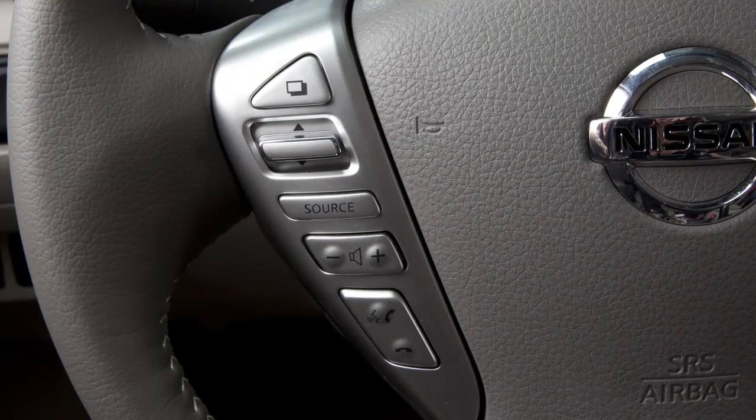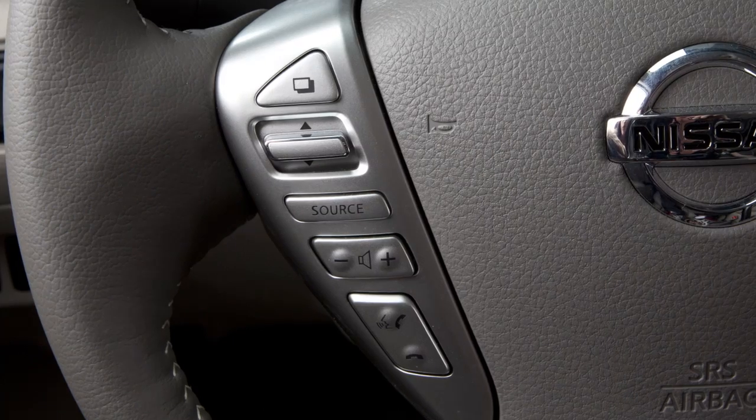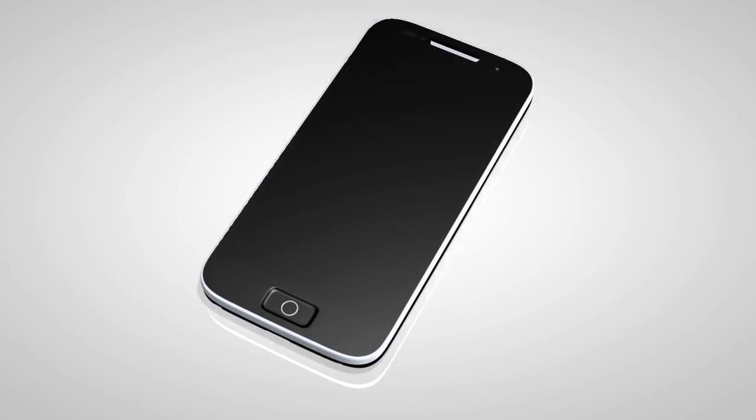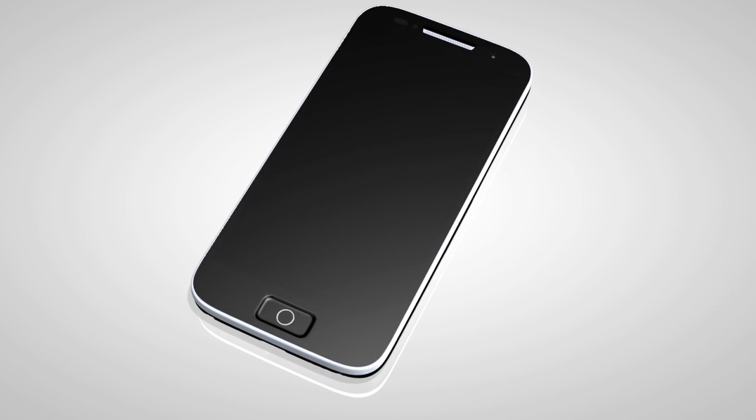These controls allow you to operate the Bluetooth system from your steering wheel. Here are some helpful tips to get the most out of your Bluetooth system. For recommended phones and detailed instructions for connecting a compatible cellular phone, please visit www.nissan.ca.